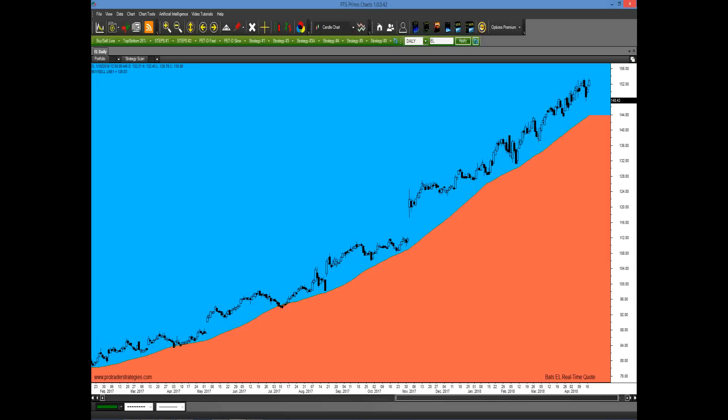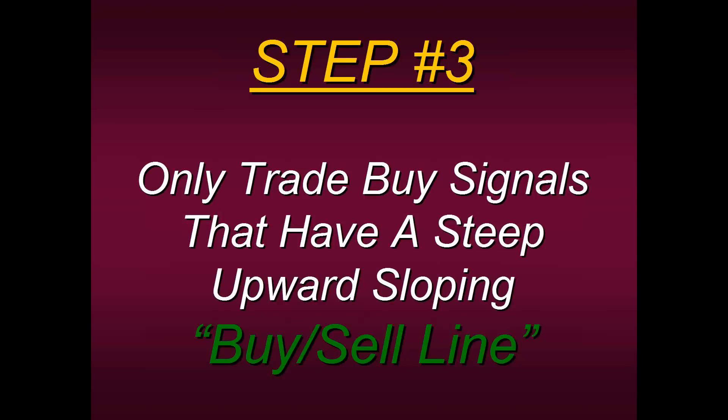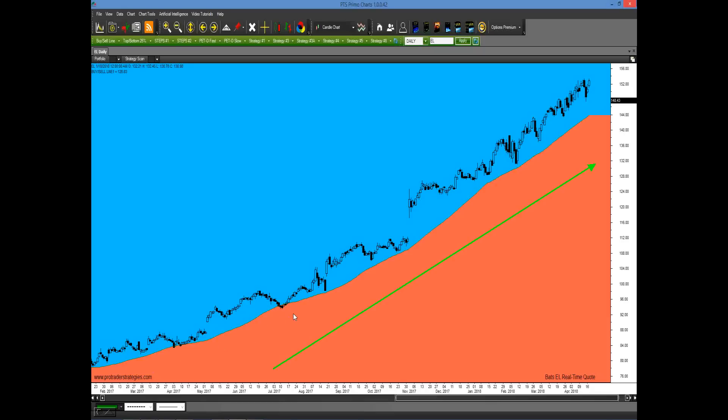This doesn't mean you simply buy at the market, but it means you automatically know what side of the market to be on. You shouldn't be selling at all — you should only have a buyer's point of view. Now we go to step three: only trade buy signals that have a steep upward sloping buy-sell line. When we say upward slope, we mean this slope right here — these are where some of the most consistent setups are generated when you have very strong upward momentum. Picture a river: going with a strong current behind it is much more advantageous than a still pond.